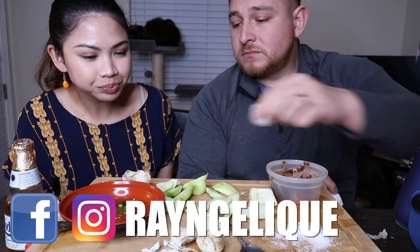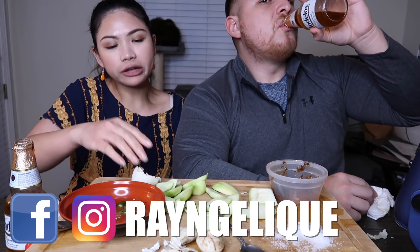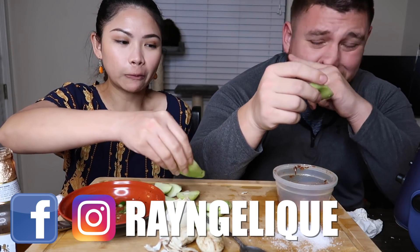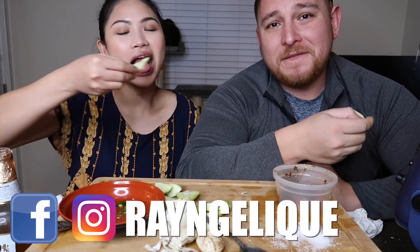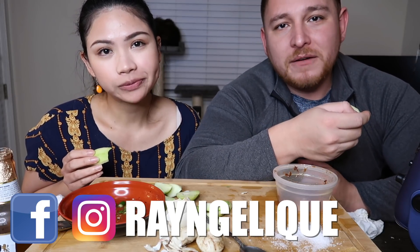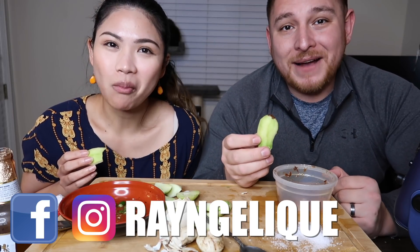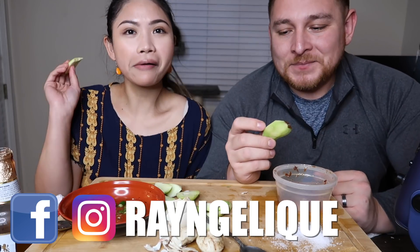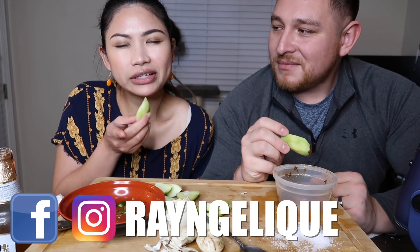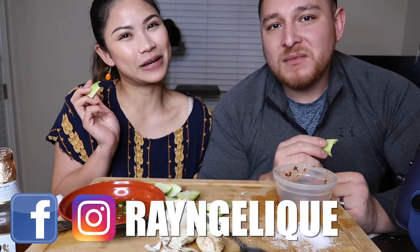I wish we had more balut though. At least now we know it's good. All right guys, so we're all done here — we're going to finish our mangoes. If there's an exotic food you want us to try, whether it's Filipino or from anywhere in the world — let us know and we'll try to find it and eat it for you guys on camera. Next time you have the chance to try balut, just give it a try guys — trust me, I love it. Make sure you like and subscribe to our YouTube channel, leave your comments down below, and we'll see you guys next time!